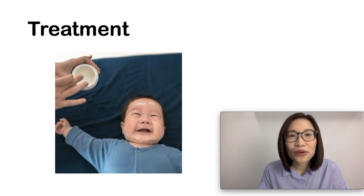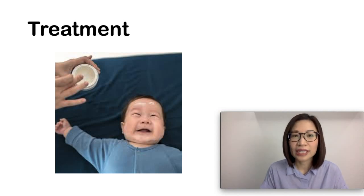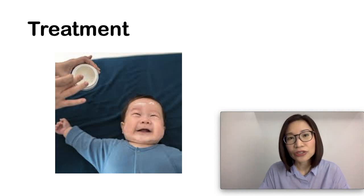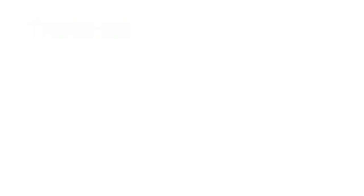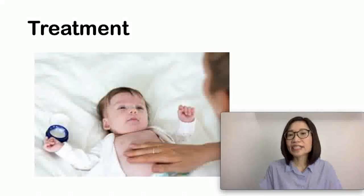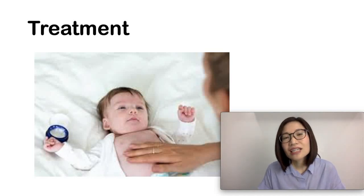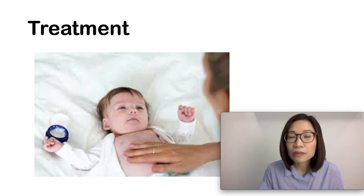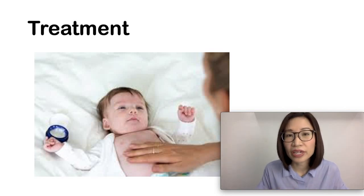Moisturizers or emollients can come in lotions, creams, or ointments. It is best to ask your doctor which one is best for your child. The next step in eczema treatment is to reduce the itch. Itching is caused by dry skin and is addressed by the daily application of emollients or moisturizers.